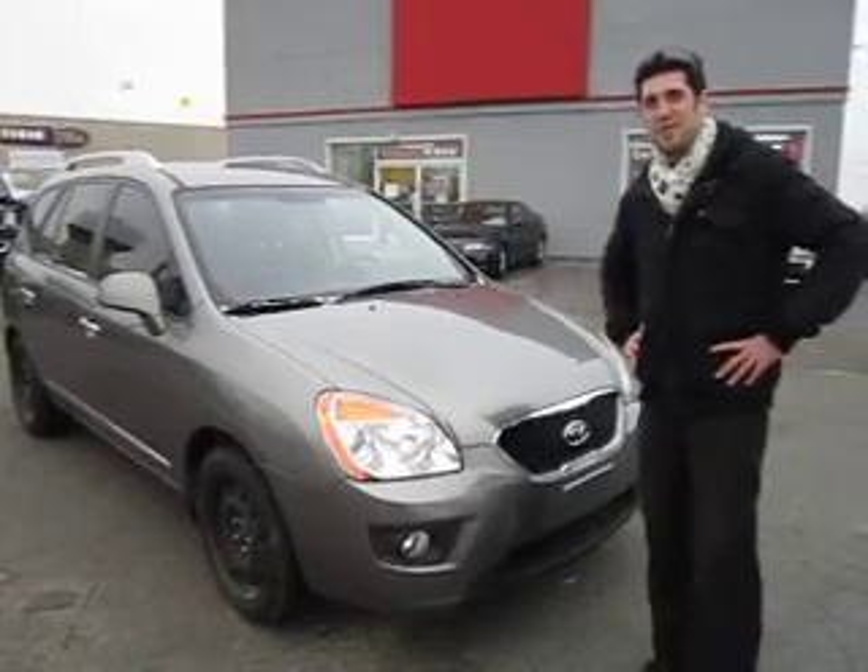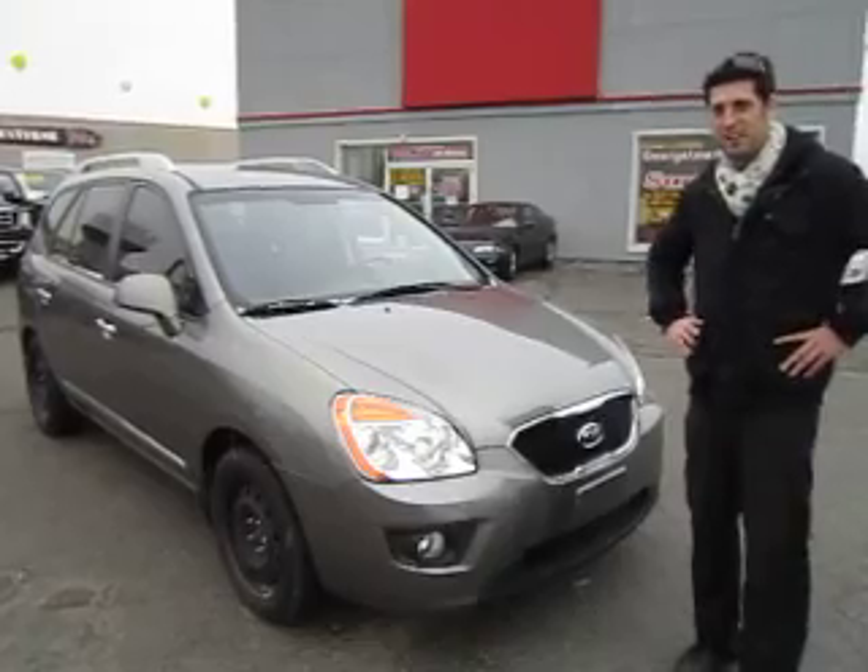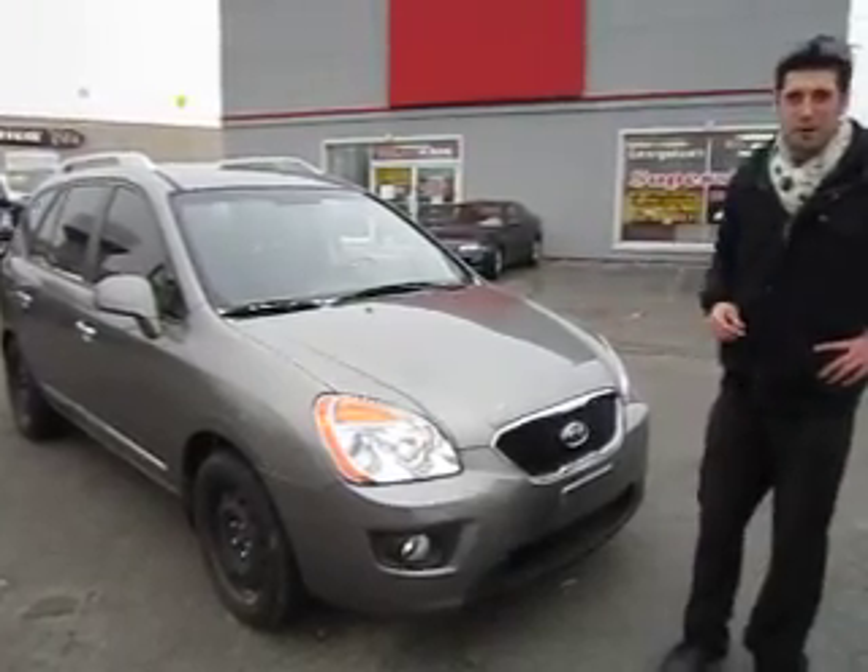You know they say good things come for those who wait — well this is the vehicle that you've been waiting for. If you're looking to mix versatility with comfort and style, you've come to the right place.